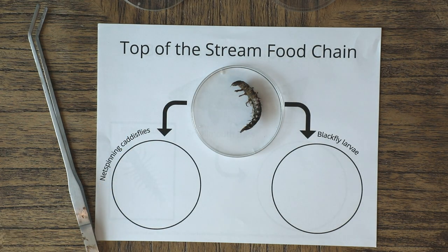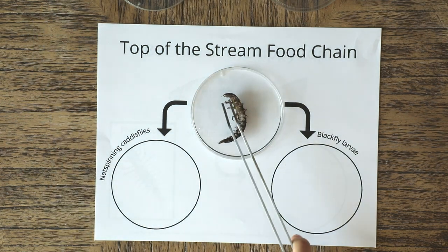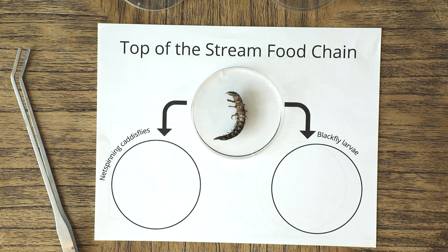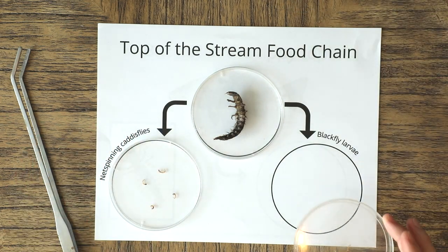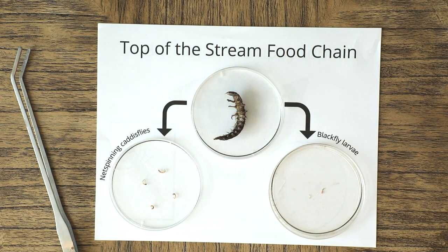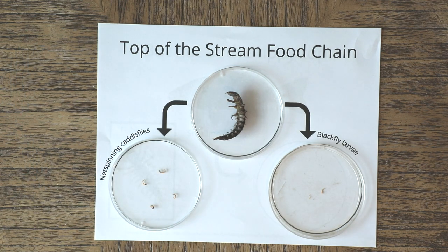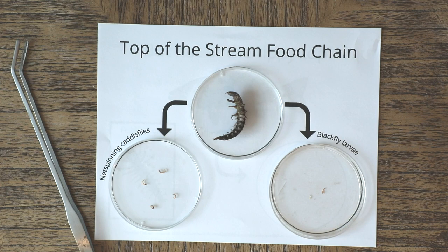When these macros are in their larval stage in the stream, they are really at the top of the food chain. As you can see up front, they have some pretty large jaws, which they use to help process and eat other macros living in the stream. Their two favorites are soft-bodied macros: the net-spinning caddisflies and the blackfly larvae, which are much smaller than the hellgrammite. This role is really important because they help manage the populations of caddisflies and blackfly larvae, keeping the stream healthy.